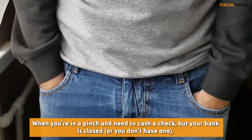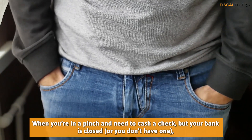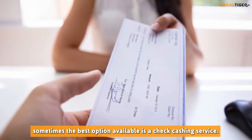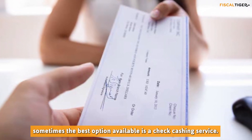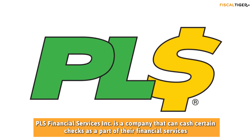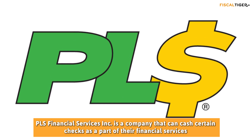When you're in a pinch and need to cash a check, but your bank is closed or you don't have one, sometimes the best option available is a check cashing service. PLS Financial Services Incorporated is a company that can cash certain checks as a part of their financial services.